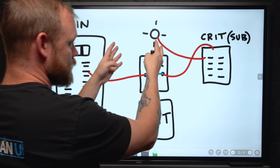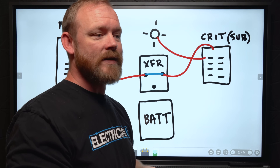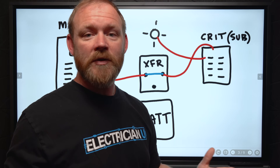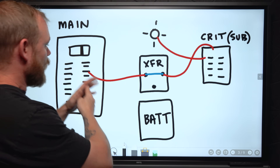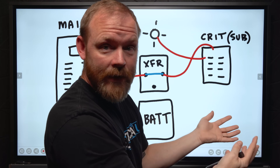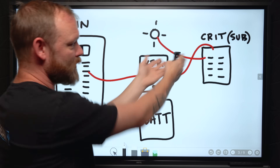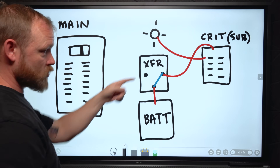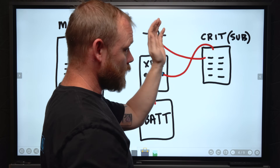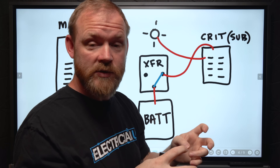What we do once that sub-panel is installed is install a battery and a transfer switch together. The transfer switch can be either automatic or manual. Automatic means when it senses that utility power is gone, it automatically transfers to a different source. Manual means you have to walk up and transfer it yourself, so you'd still be without power briefly. When utility power is on, it feeds through to the sub-panel normally. When utility power goes down, it automatically transfers to the battery — and all of the things in the critical loads panel will now have power.